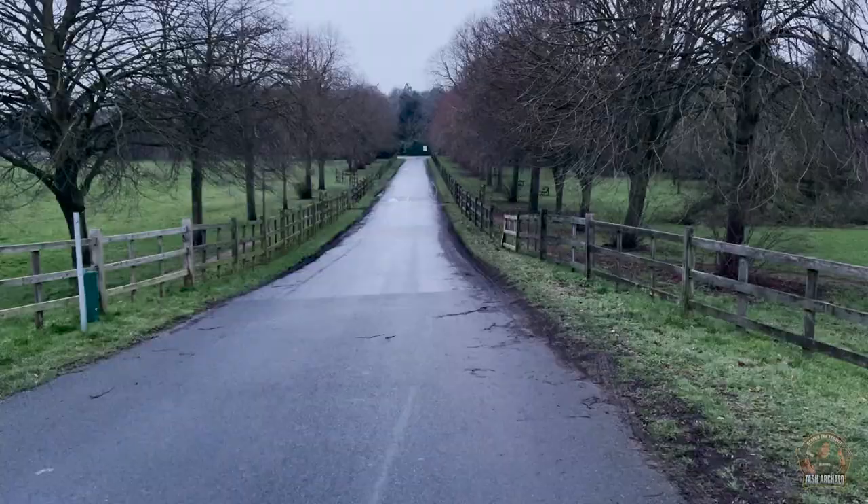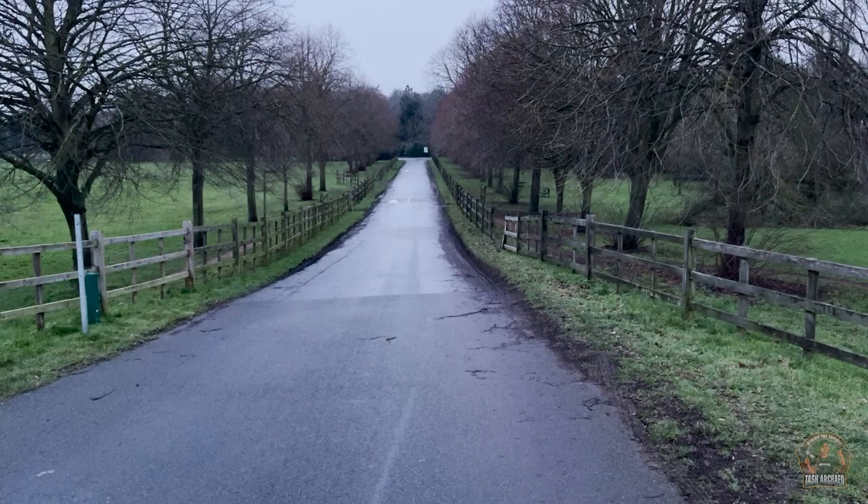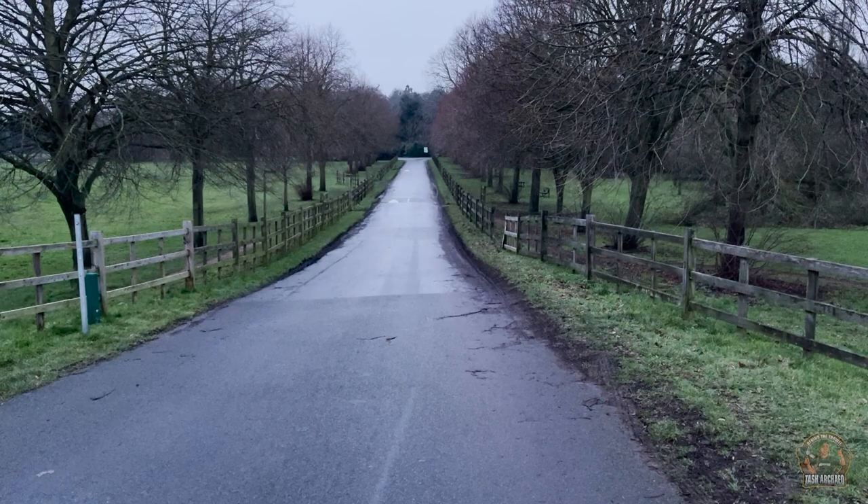Don't forget to hit that like, share, and subscribe button. But if you didn't click on this video just to hear about Sutton Hoo, you'll want to know what I think about The Dig — so let's head home and check out the Netflix film.